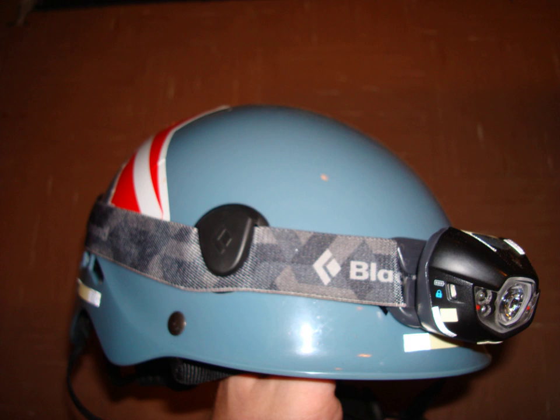A headlamp or headlight is a light source affixed to the head for outdoor activities at night or in dark conditions such as caving, orienteering, hiking, skiing, backpacking, camping, mountaineering, or mountain biking.